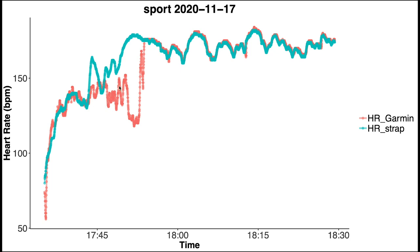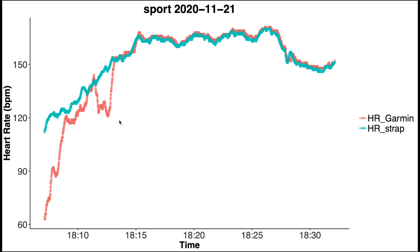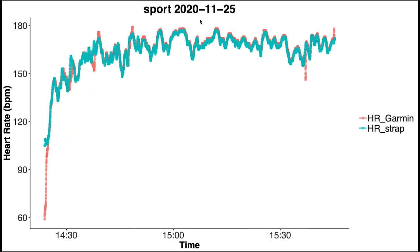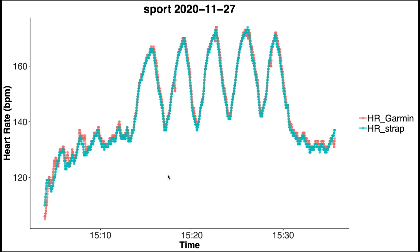This training session agrees pretty well, though there is a small deviation at the beginning. The next training session shows something similar — at the beginning it needs some time to catch up with the actual heart rate, but as we move further in time there does seem to be some indication that the results start to agree even better between the Garmin Venue SQ and the chest strap. Looking at subsequent sessions, the results agree very well, and the same appears to be true for many of the ones that follow.